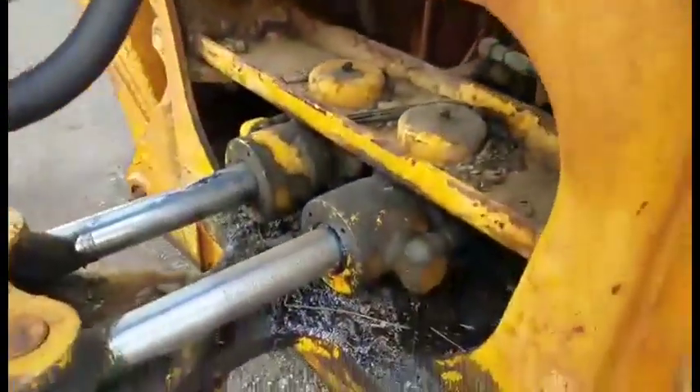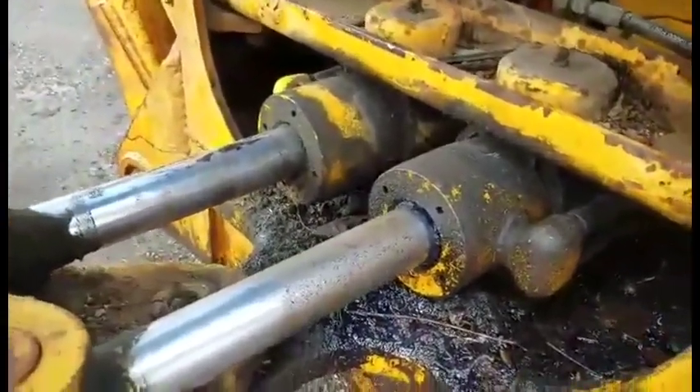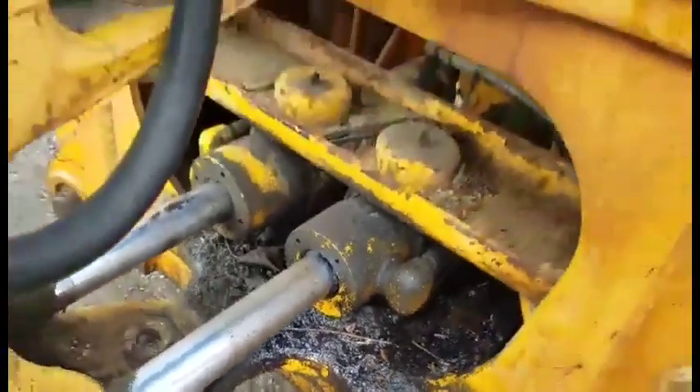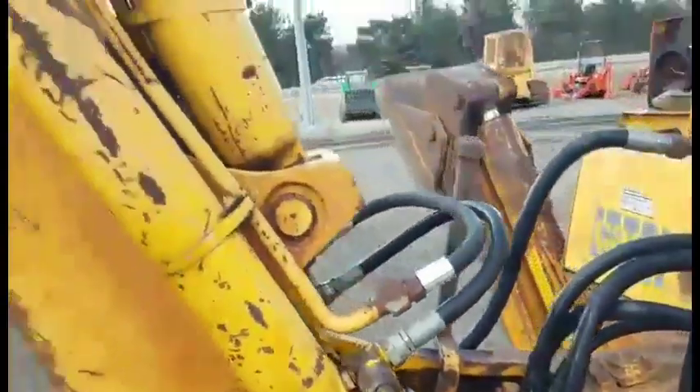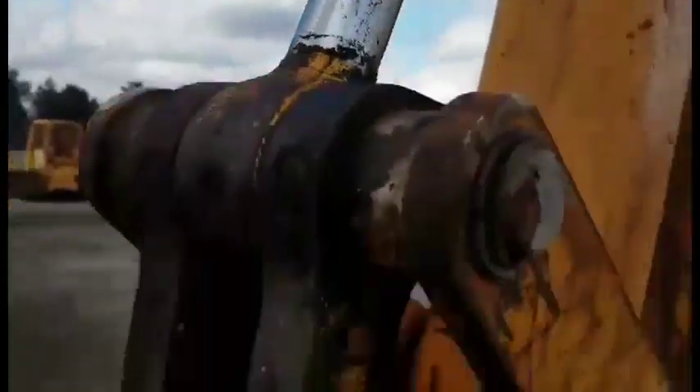Stabilizers are decent. Looks like it's got a leaky swing cylinder down here, the right one. Looks like the boom cylinder is a little wet. Bucket cylinder too.